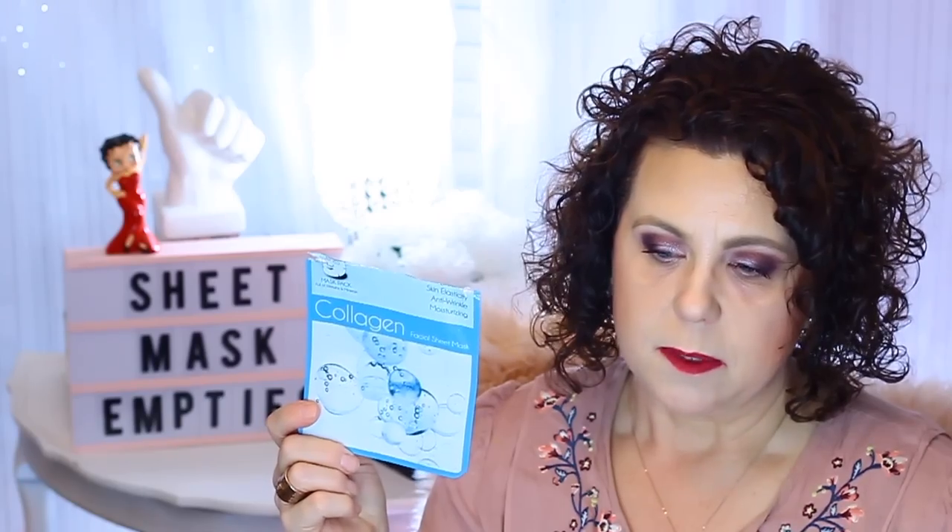Then I think this one was in a Pink Seoul box — it's the JLC International Incorporation Collagen Facial Sheet Mask for skin elasticity, anti-wrinkle, and moisturizing. I definitely had some moisturizing going on. As for skin elasticity and anti-wrinkle, that would be something you'd have to use over time to see results. But I really did enjoy using this — it felt good and my skin looked really good afterwards. It was a win-win.